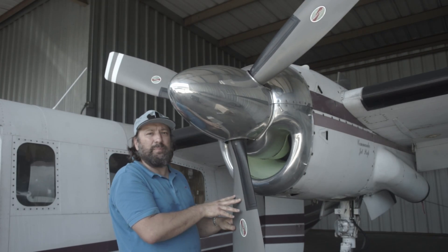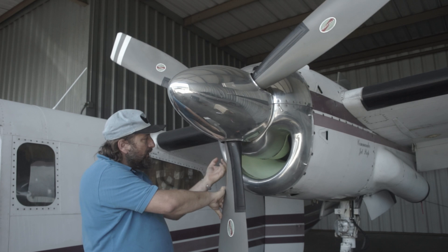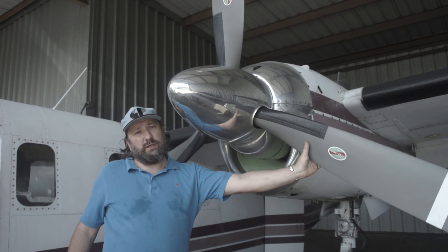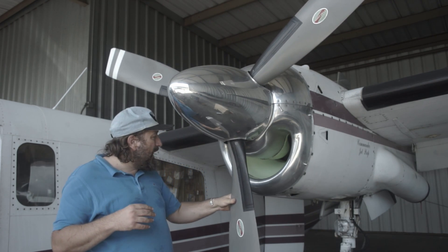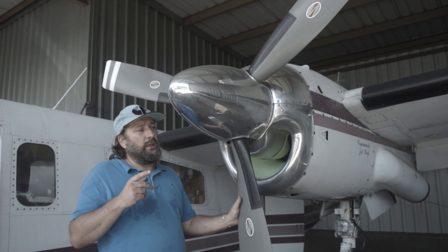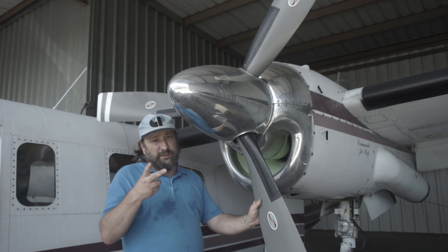That wouldn't happen on a Pratt & Whitney PT6. On a Pratt & Whitney you can turn the prop all day long and it will never turn the compressor stage or the hot stage of the turbine, because they're just not interconnected. So that's the major difference between these two. I'll talk a little bit about the drawbacks and advantages of each system later.